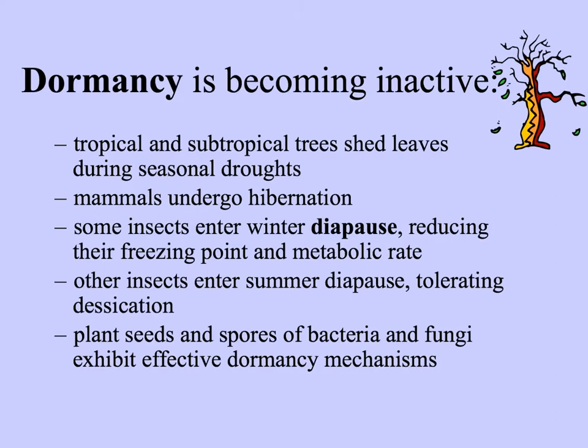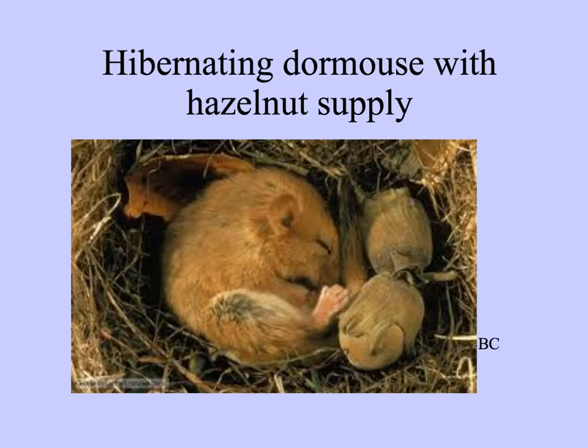Many propagules of plants — seeds and spores — and also spores of bacteria and fungi exhibit dormancy mechanisms, letting them persist sometimes for years until conditions are right for germination and growth. This little dormouse is hibernating for the winter, and has even provisioned his hibernaculum — his little nest — with a supply of hazelnuts for when he wakes up and is hungry.